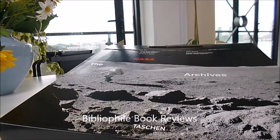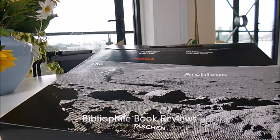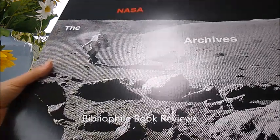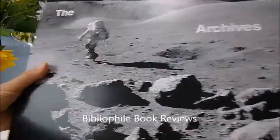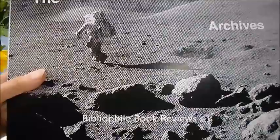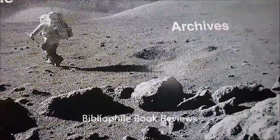There has of course this week quite naturally been huge excitement about the 50th anniversary since the Apollo 11 landings on the moon and Buzz Aldrin walking on the moon, and that's the image depicted for these amazing NASA archives.